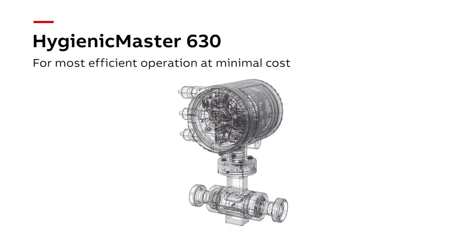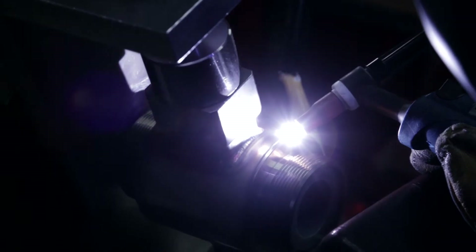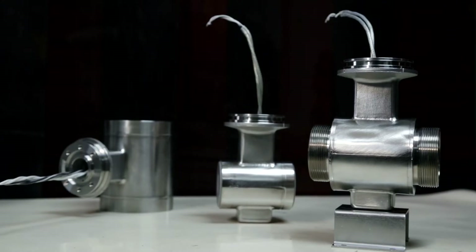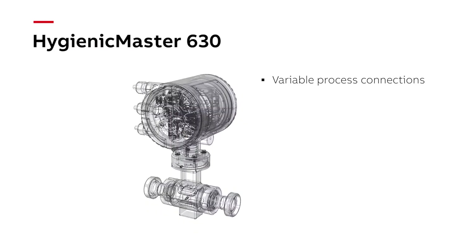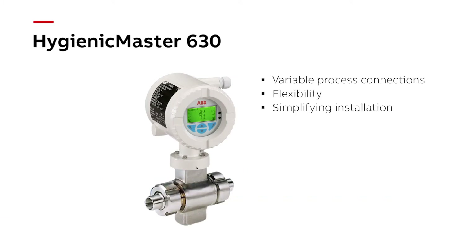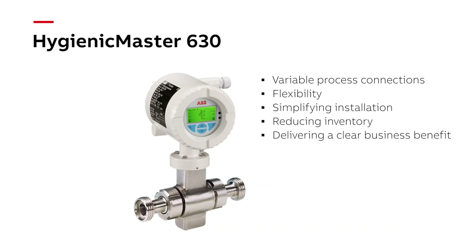HygienicMaster 630 meets highest levels of demands in the food and beverage industry. Superior sensor design, combined with the most powerful flow meter transmitter, for most efficient operation at minimal cost. HygienicMaster's hermetically sealed, fully potted sensor ensures optimal protection from breathing and condensation in applications with varying temperatures. Variable process connections provide a great deal of flexibility, simplifying installation, reducing inventory and delivering a clear business benefit.